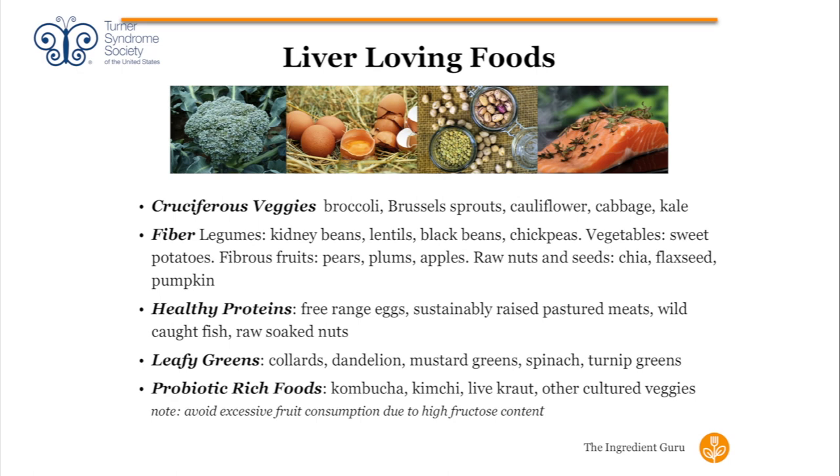Probiotic-rich foods are really important. Kombucha, kimchi, live sauerkraut, and cultured veggies have live probiotics that give your body a fresh infusion of beneficial cultures. If you're not used to drinking kombucha, don't drink an entire bottle at once — you'll overwhelm your system. Start with a couple of ounces at a time and work your way up.